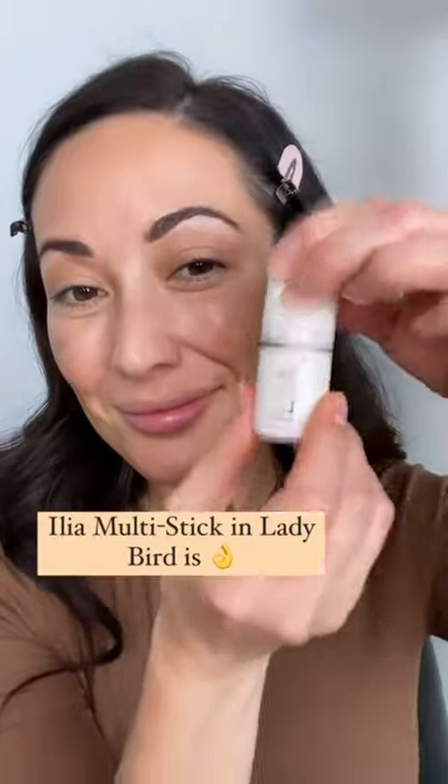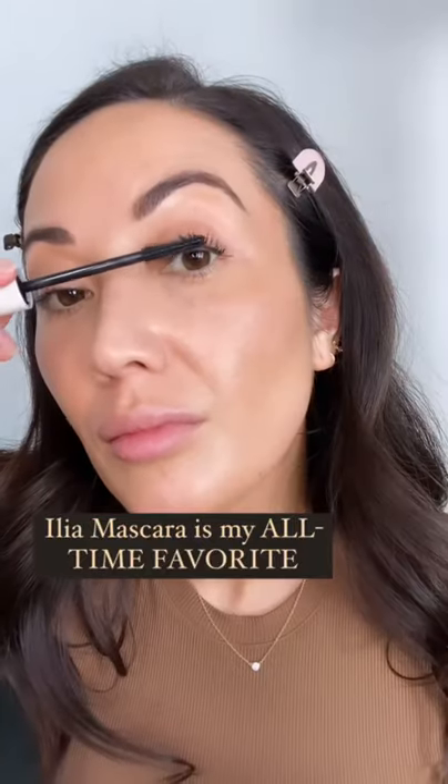I add color to my face with bronzer and even carve out my eyes. Ilia Multi Stick in Lady Bird is my favorite pink. This is the best mascara of all time.